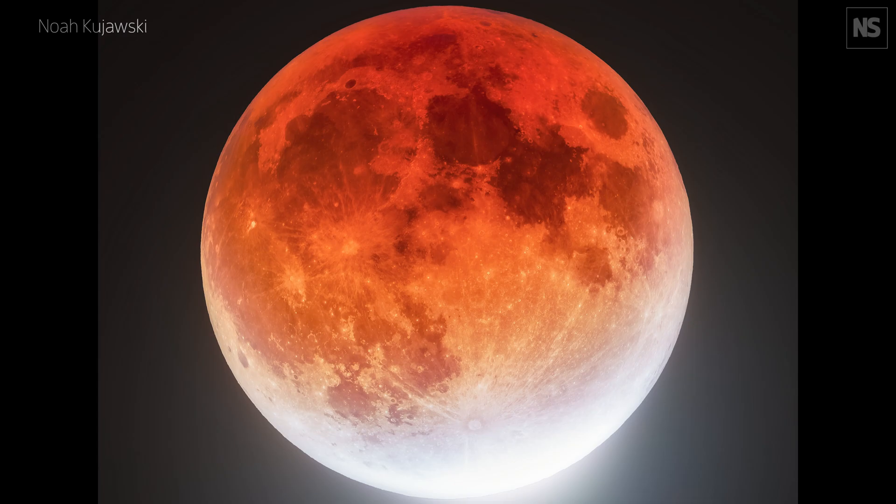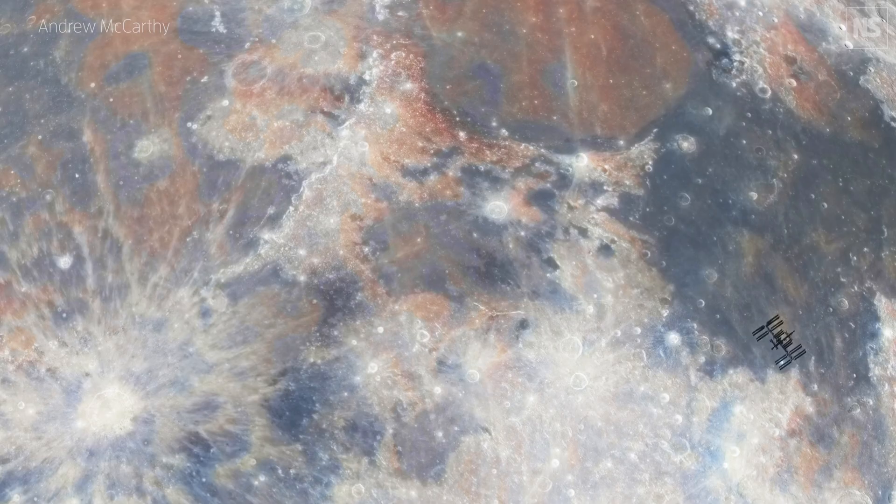An amazing Moon image that we've got is the International Space Station Transiting Tranquility Base by Andrew McCarthy. It makes me feel like I'm also in a spaceship looking down as I sort of move towards the lunar surface.